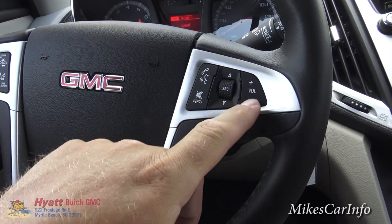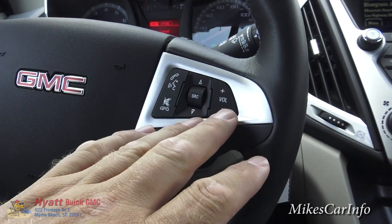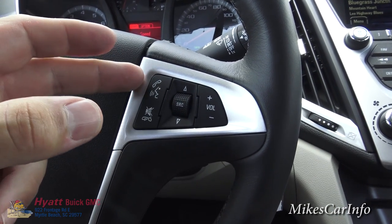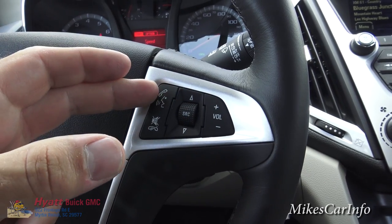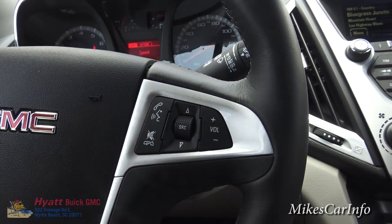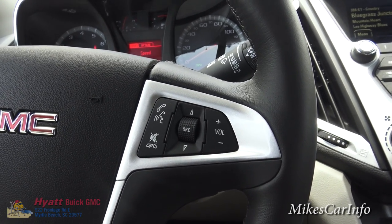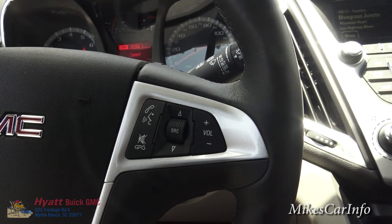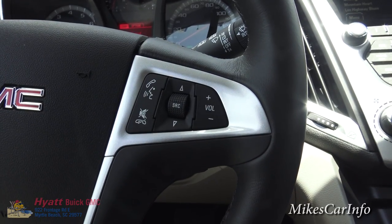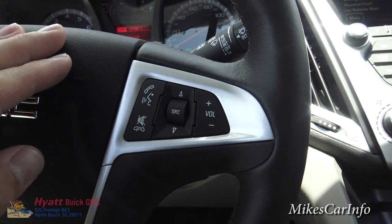On this side is your volume control, and this is to change through your stations. This is for your Bluetooth phone. You have a voice recognition system and Bluetooth connectivity for your phone. To use both, you just push this button and you can say commands like calling a certain person, going to a certain location on navigation, or turning to a certain station. If somebody calls you, you can push that button to answer the phone — it has lots of different uses when you factor in all the commands. This other button is for hanging up the phone or muting the audio.